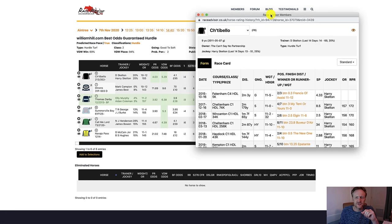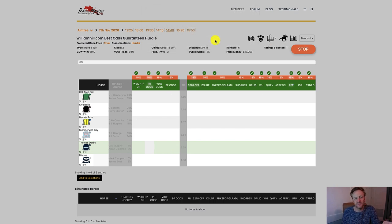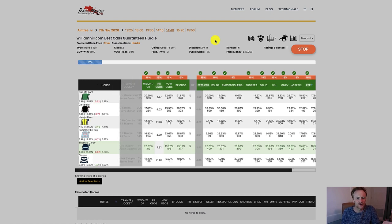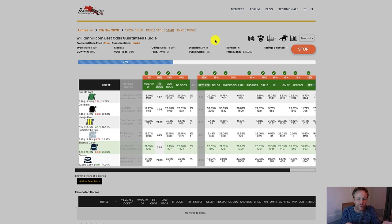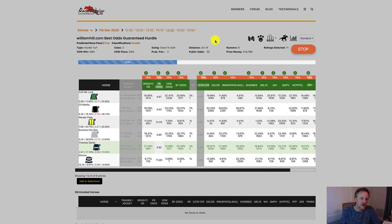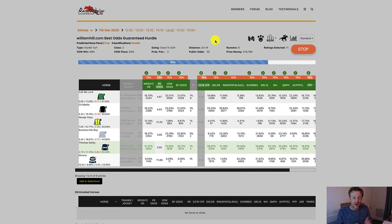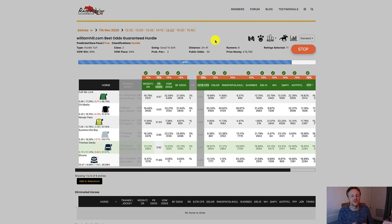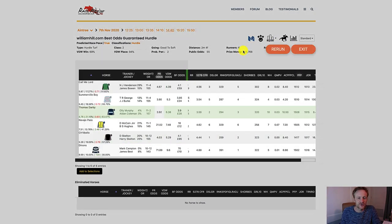I'm going to open the form history in a minute, but first I'm going to run a Monte Carlo simulation on this race to see if we can get any more insight. At the moment most of the horses are kind of dropping in performance. Denons' odds look significantly higher than they should be. Thomas Darby may have some strength under today's conditions based on speed. From our tissue line and the market it looks very much like Chitabello, Navajo Pass, and Somerville Boy are going to be the potential threats, with Thomas Darby just behind. But at the moment there's not really any serious leaning either way.